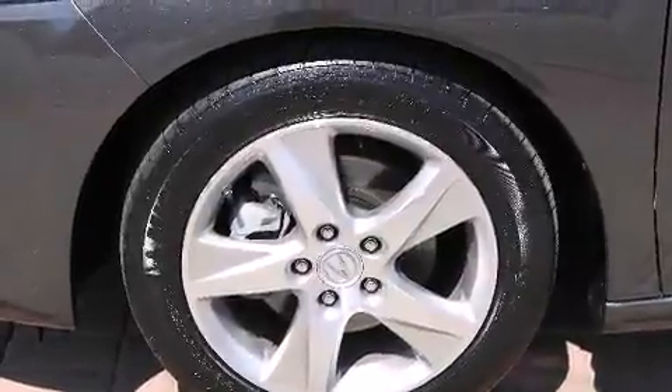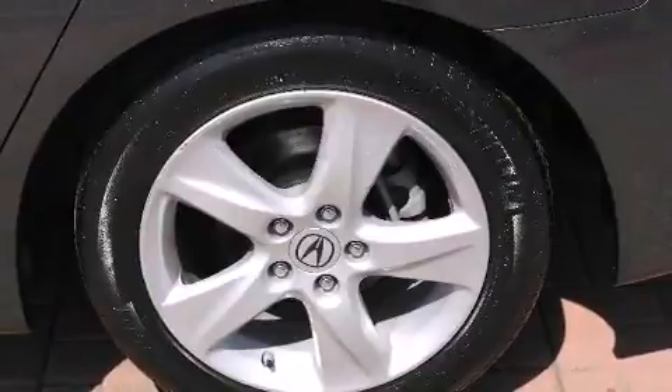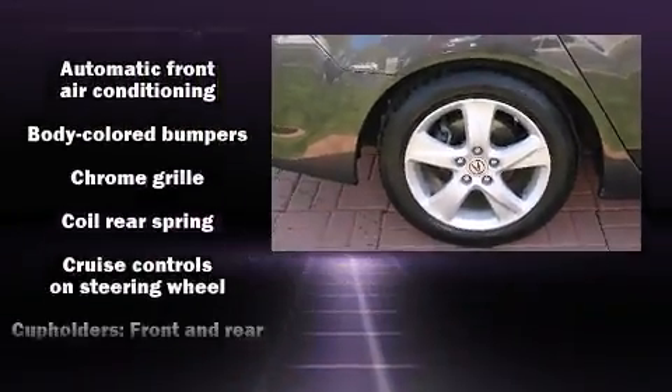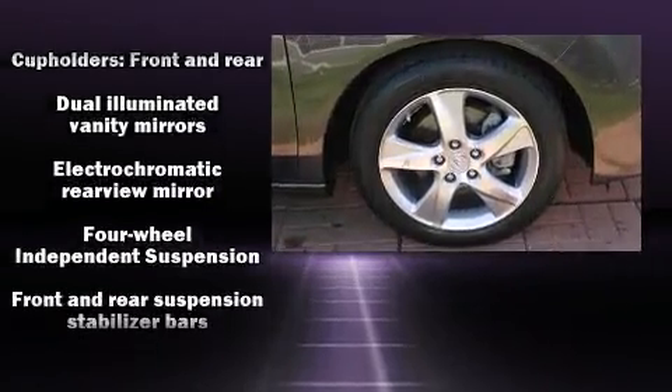With high-intensity discharge headlights illuminating your path, you'll always appreciate maximum visibility. Audio features include a CD player with MP3 capability and seven speakers, enhancing the audio experience throughout the interior.